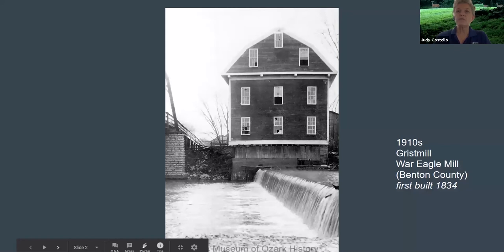The War Eagle Grist Mill was originally built about 1834 by people enslaved by Sylvanus Blackburn. It washed away and was rebuilt in 1848. It then burned in 1924 and was rebuilt again in 1973. A grist mill is a mill that grinds grain into meal or flour.